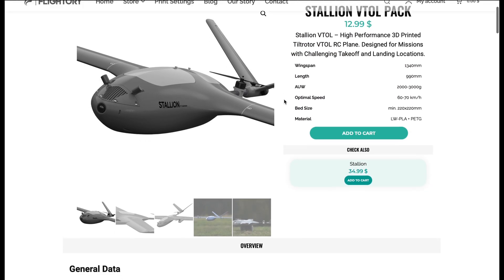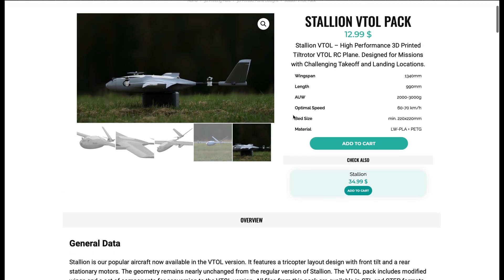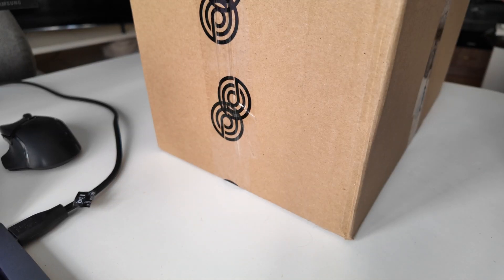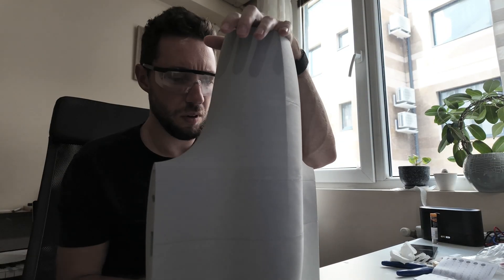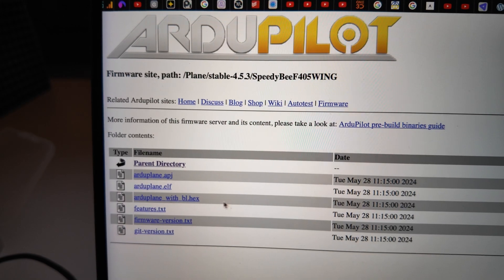Welcome to season two of our autonomous long-range drone building series. If you're new here, here is everything that happened in season one. We started the journey by purchasing a 3D model of a vertical takeoff and landing UAV from Flitery. We printed it with lightweight PLA and PETG, ordered a bunch of structural and electrical components, then literally glued it together and assembled all of the control surfaces.